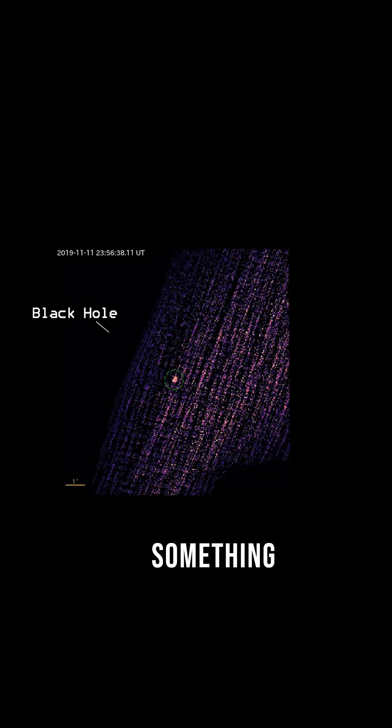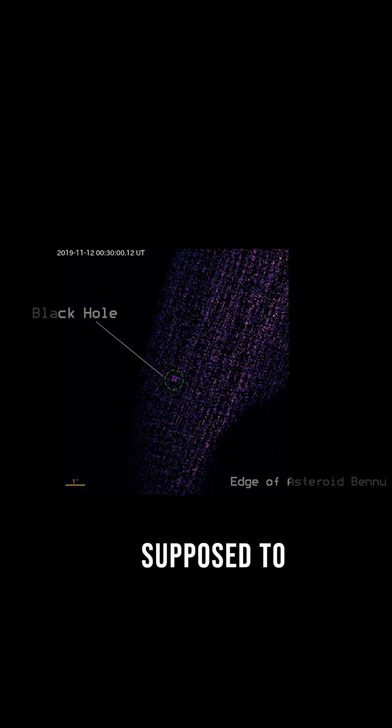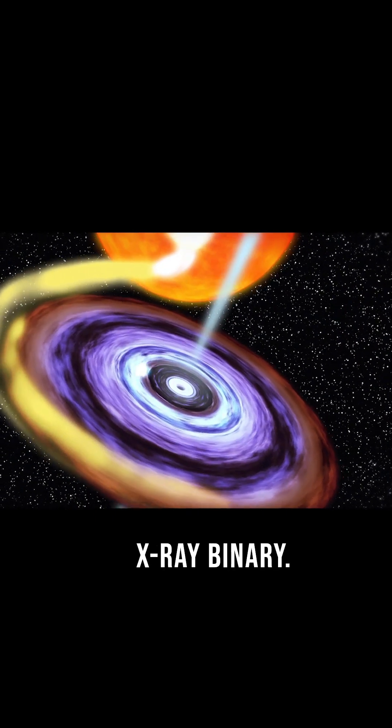But while OSIRIS-REx was busy studying Bennu, something unexpected happened. REXIS picked up powerful X-rays from a point just beyond the asteroid — right where nothing was supposed to be. Turns out, this mysterious glow was a newly flaring black hole X-ray binary.